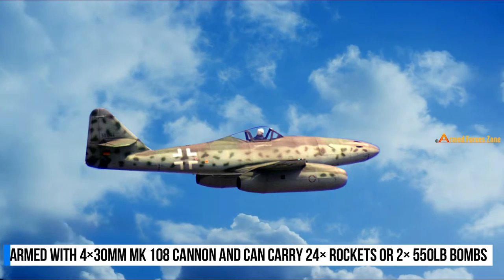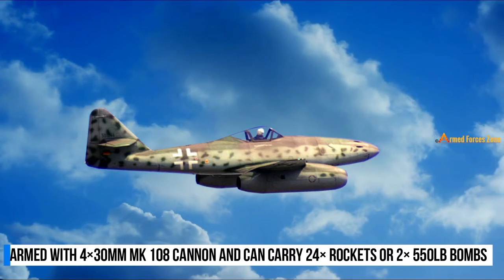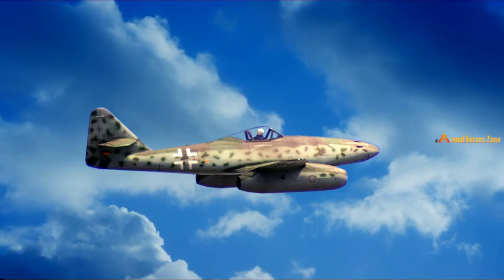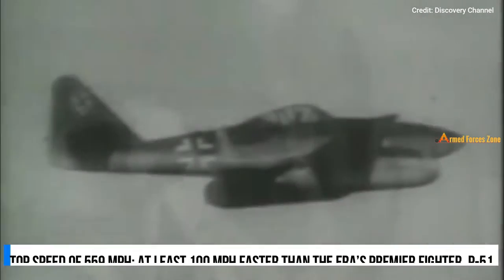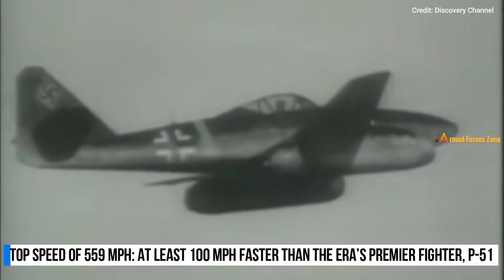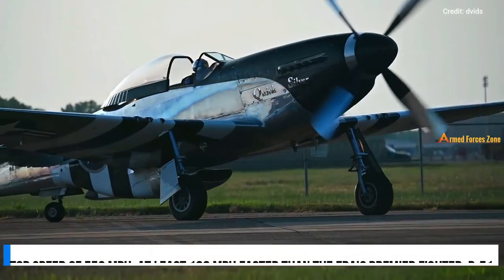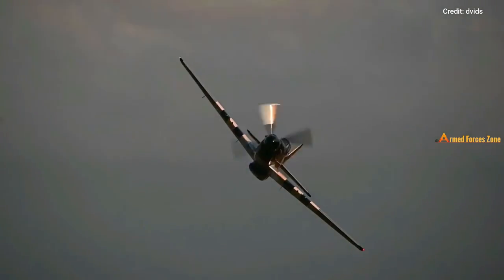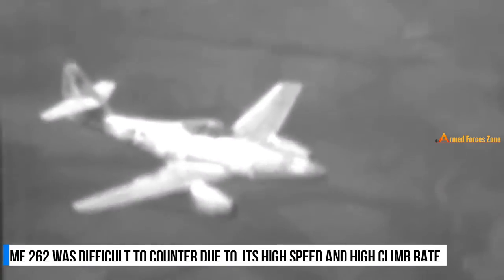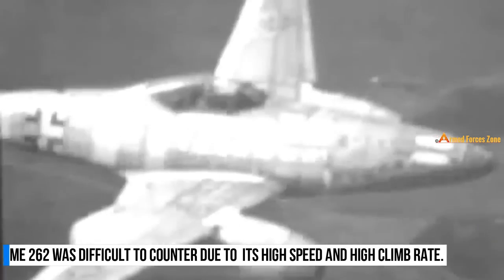It was armed with four 30-millimeter MK108 cannons and could carry 24 R4M rockets or two 550-pound bombs. This aircraft used two Junkers 004B jet engines and had a top speed of 559 miles per hour, at least 100 miles per hour faster than the era's premier fighter, the P-51 Mustang. The Me 262 was difficult to counter because its high speed and climb rate made it hard to intercept.